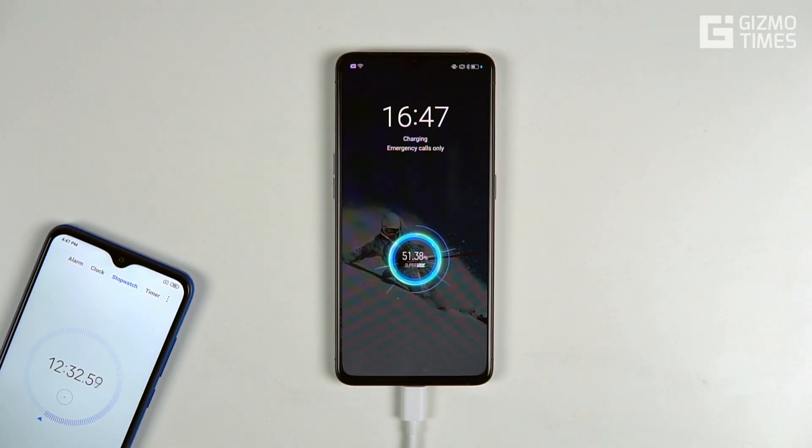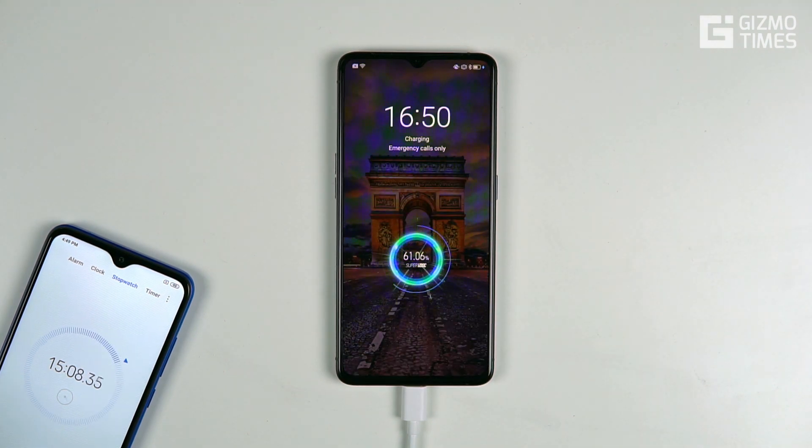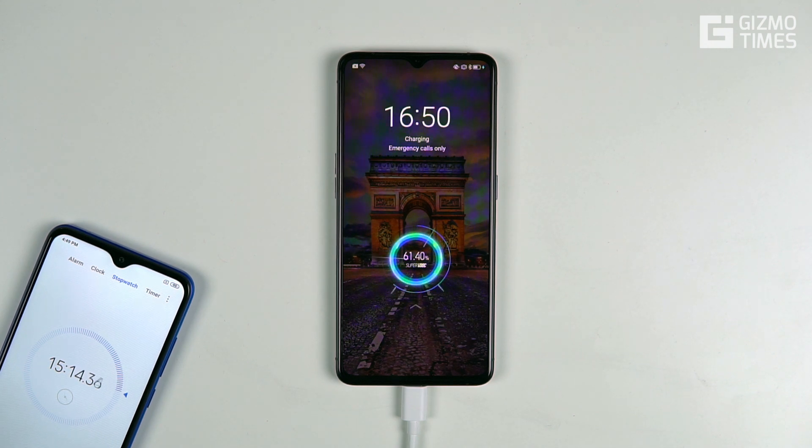To reach 50%, it took just 12 minutes — quite an outstanding time. Twelve minutes for a half charge is remarkable, and a half charge would actually give you a full day's usage if you're not using the phone heavily. Moving ahead, at 15 minutes the phone was up to 61%.